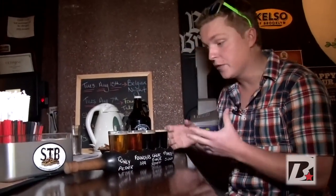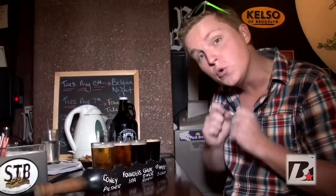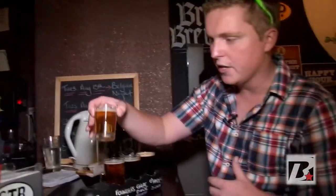Lunch is here. Another great feature here at Rattle and Hum is the beer flights — you can try four different styles of beer, and they write on the actual bottle what you're having, so if you don't remember the name, it's right there. The ones I got were: the Coney Island Mermaid Pilsner, which is suggested by Rattle and Hum to be pretty similar to a Coors. Let's give that a shot and see if it's any good.